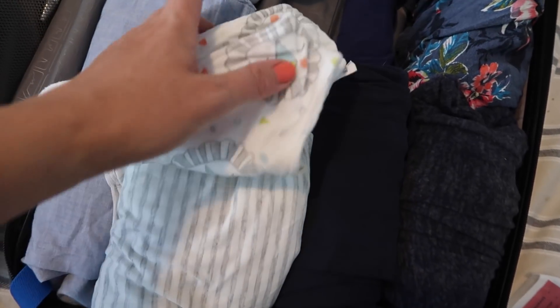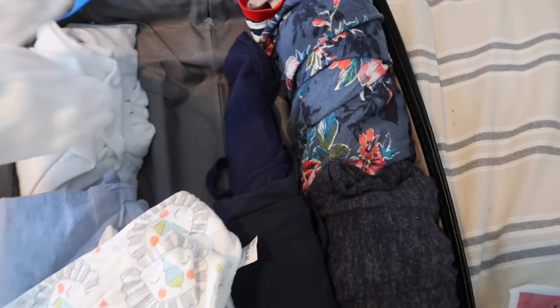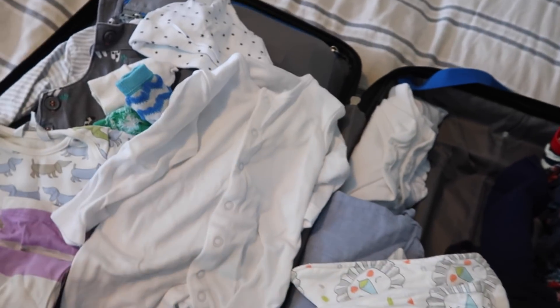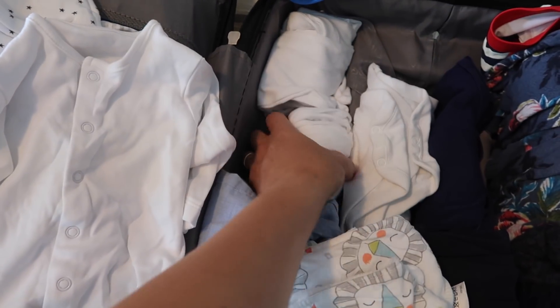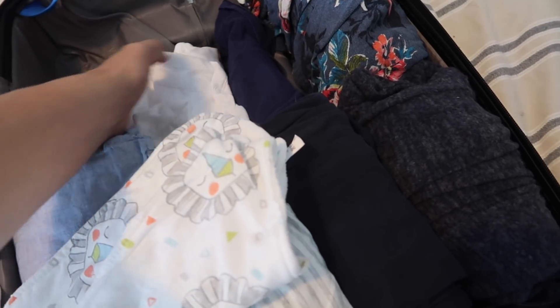I've got a few dribble bibs from John Lewis and everything has been washed. There are some spare socks. I have three plain white sleep suits — the age I chose is 0-3 months because we think the baby is quite big. So that's one, two, three white sleep suits and one, two, three little vests.